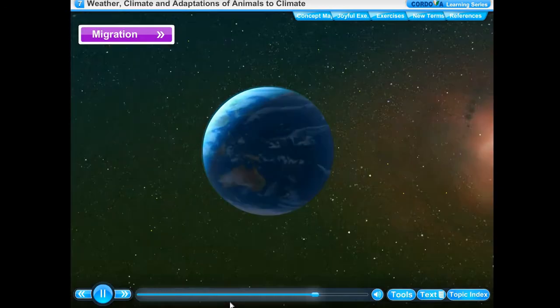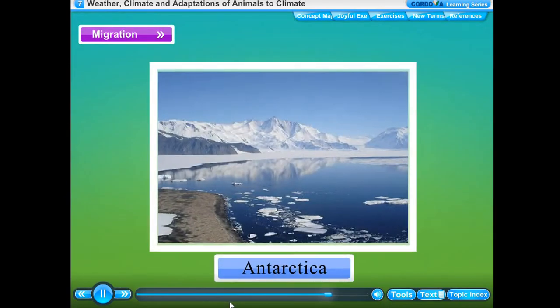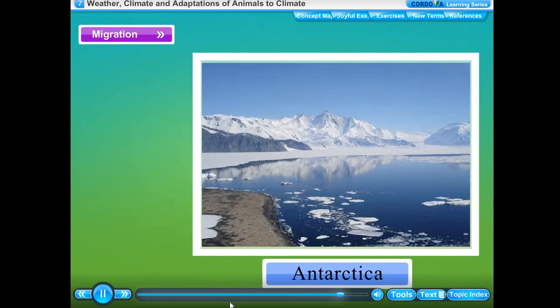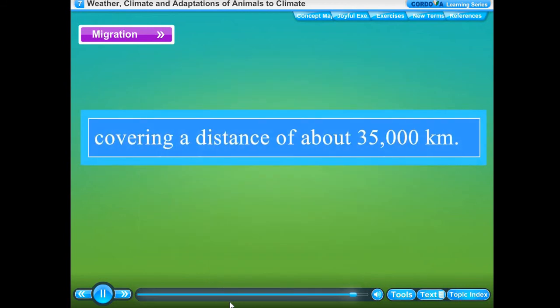The Arctic tern lives in the Arctic region at the north pole. When the Arctic region has winter, Antarctica at the south pole has summer. Every winter, the Arctic tern flies all the way to Antarctica and returns to the Arctic region when it is summer, covering a distance of about 35,000 kilometers.